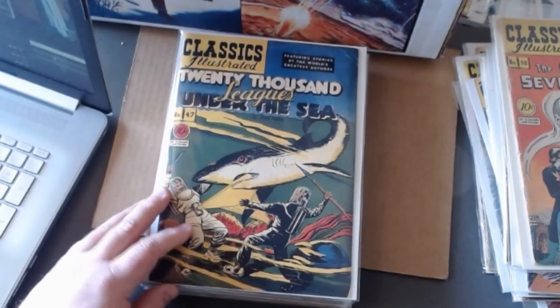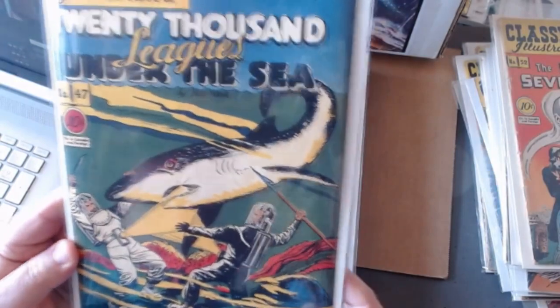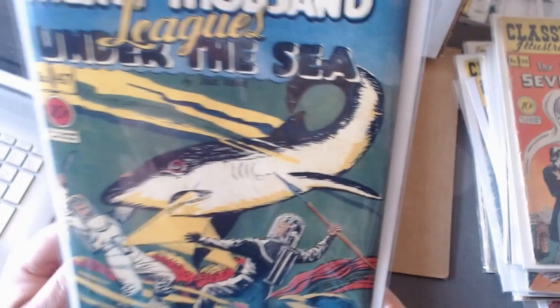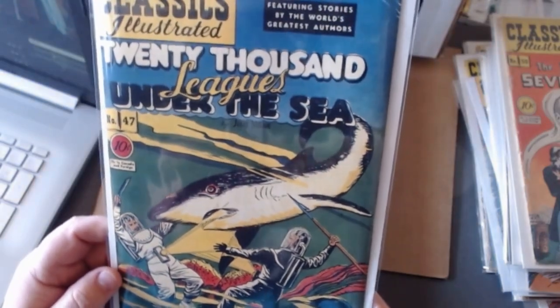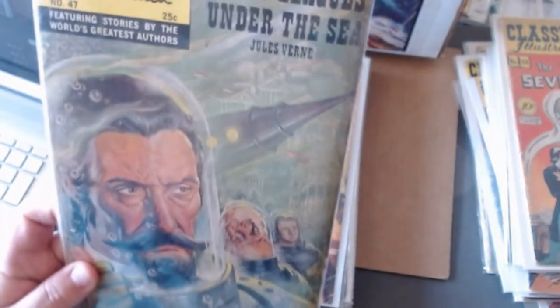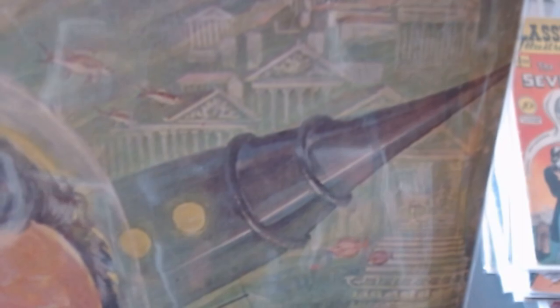Twenty Thousand Leagues Under the Sea — number forty-seven here. You should be shooting that shark, but when you're underwater you have to make do. The painted cover was really cool — I want you to see the buildings underwater. They're kind of faint and subdued, making it an absolutely brilliant painting.